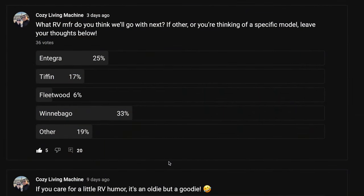This video today is about what we're going with instead. We did put a poll out and asked what RV manufacturer do you think we're going to go with next. 25% of people said Integra, 17% said Tiffin, 6% said Fleetwood, 33% surprisingly said Winnebago, and then 19% said other.